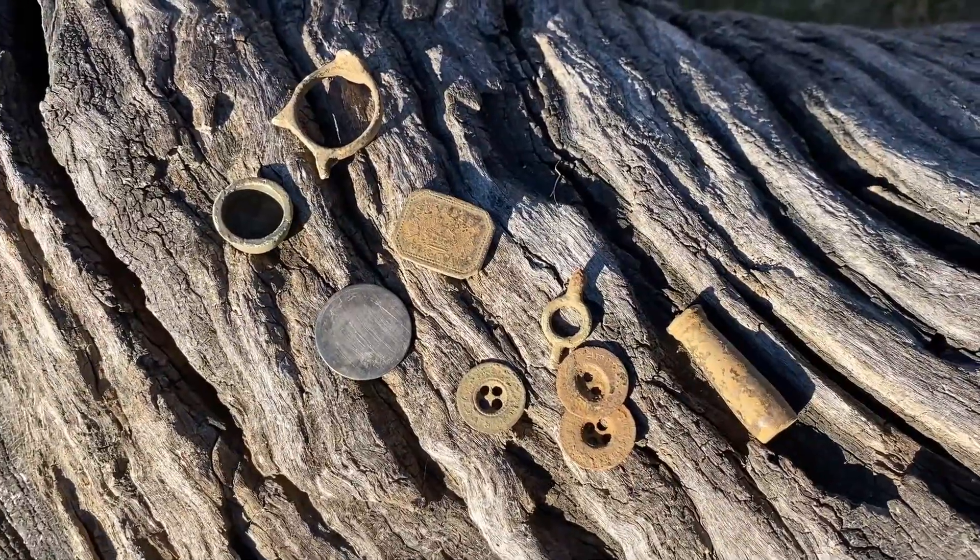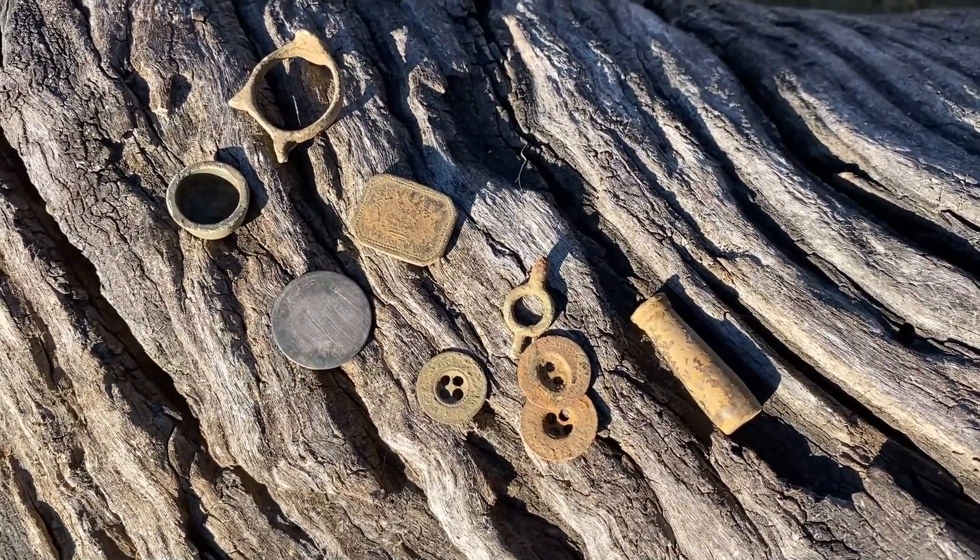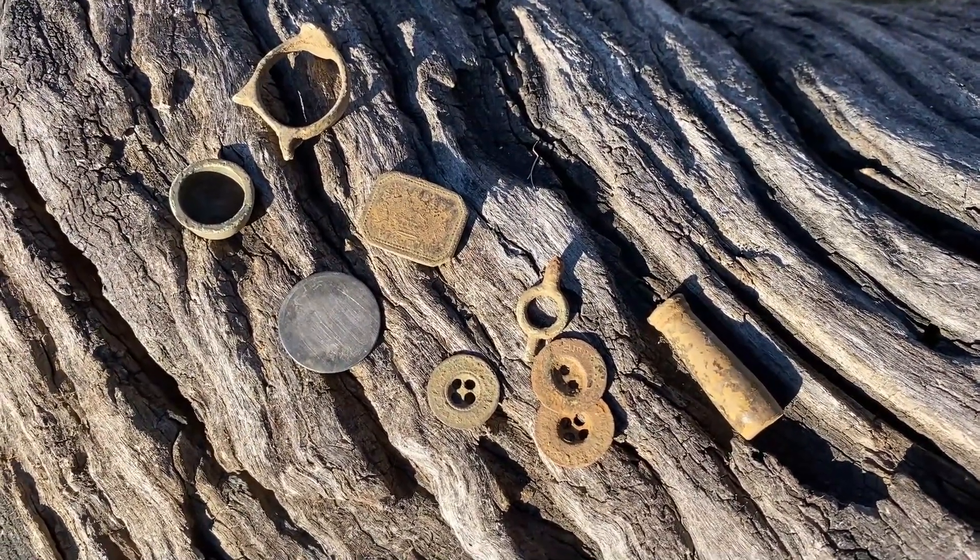A few more coins would have been alright, but you get what you give, you know what I mean. Righto, thanks for watching.